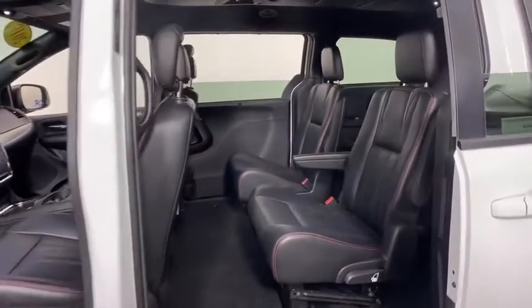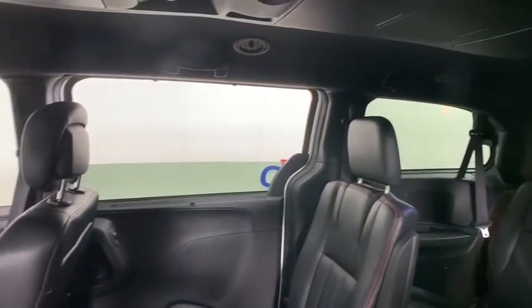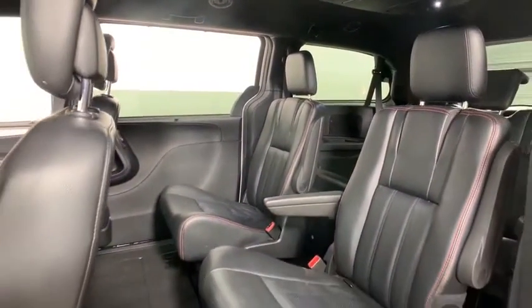Here are some of this vehicle's great options: navigation system, power liftgate, power passenger seat, traction control, dual airbags, power steering, four-wheel disc brakes,